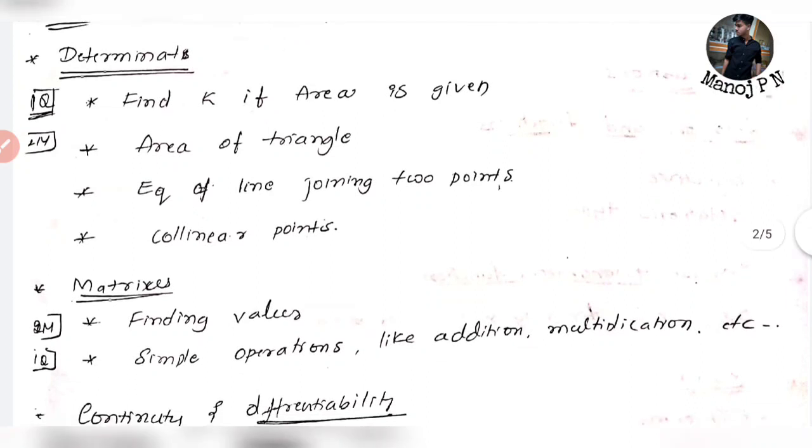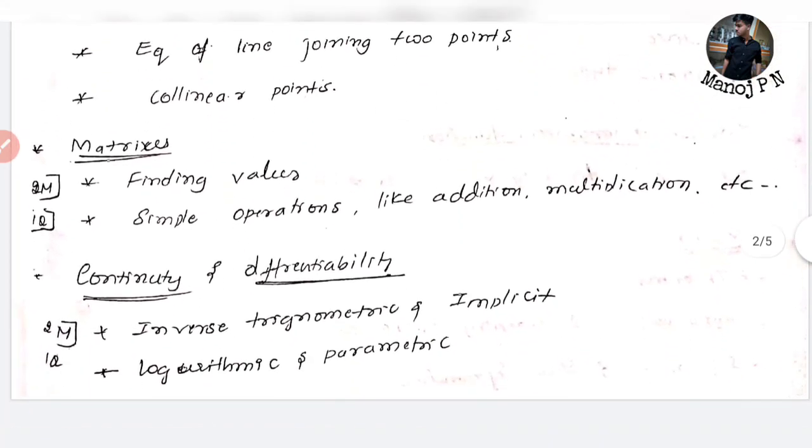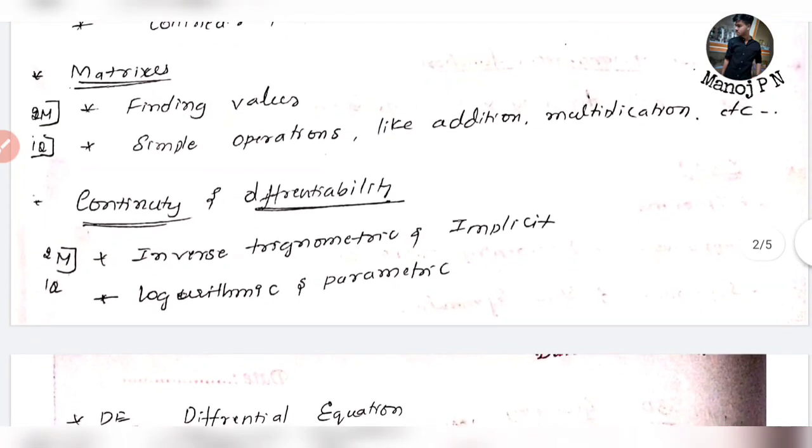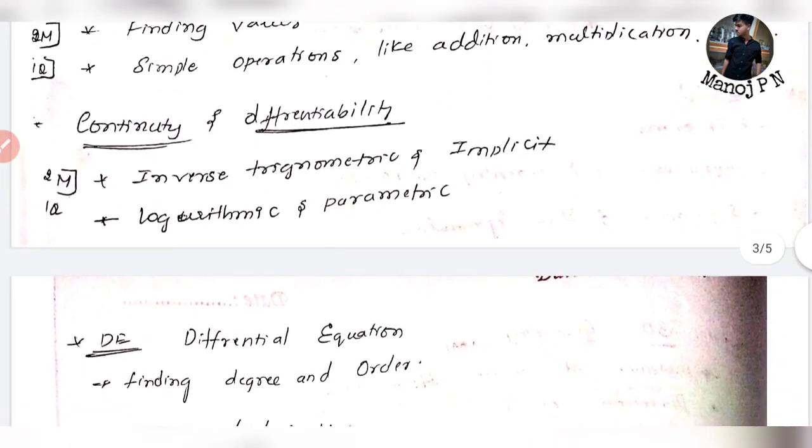You can find the area of a triangle, equation of a line joining two points, and collinear points. You can find the value of a matrix and simple operations like addition, multiplication, transpose, and inverse. Continuity and Differentiability.